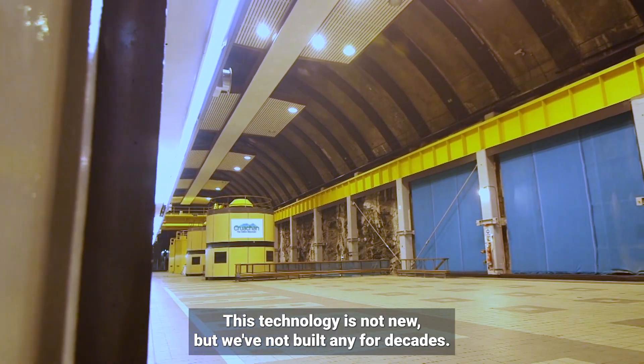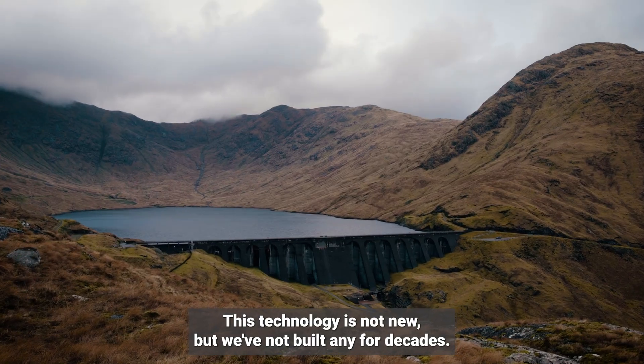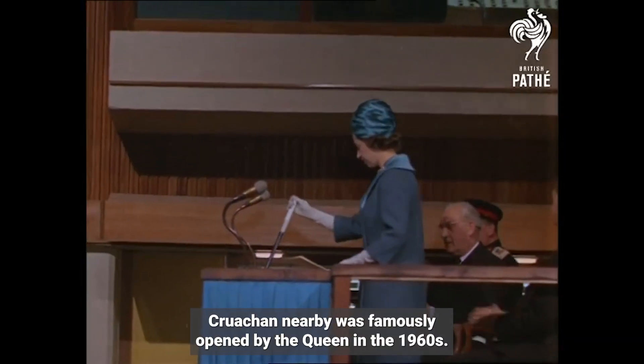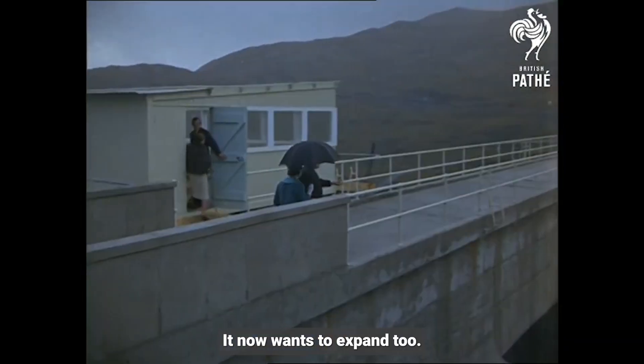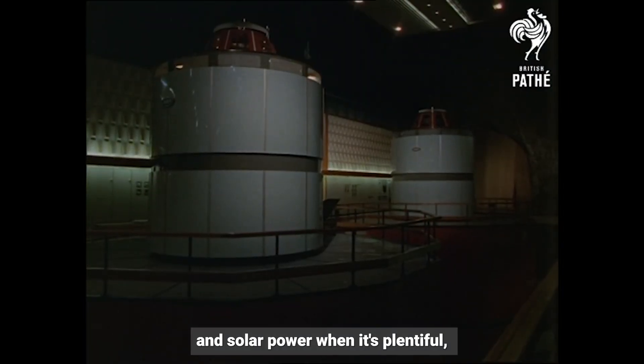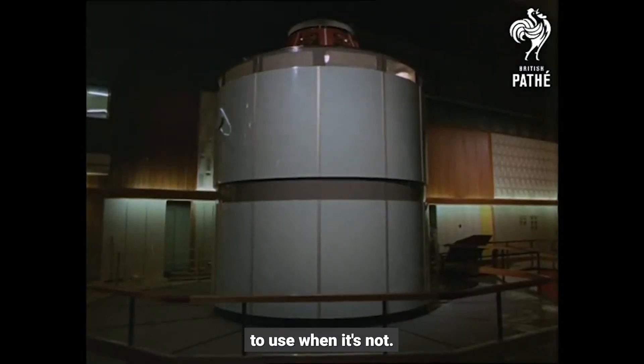This technology is not new, but we've not built any for decades. Cruachan nearby was famously opened by the Queen in the 1960s, and it now wants to expand too. That's because we need ways to store excess wind and solar power when it's plentiful, to use when it's not.